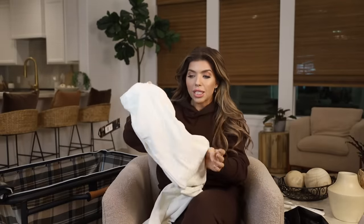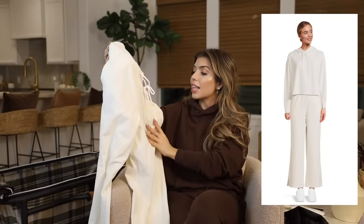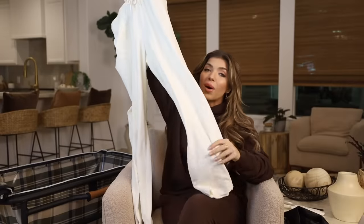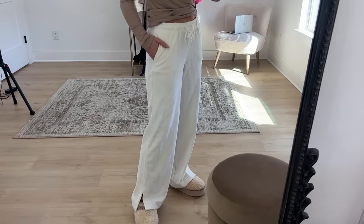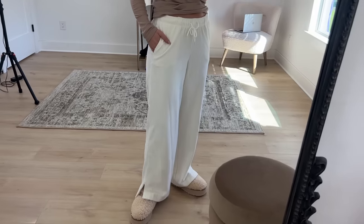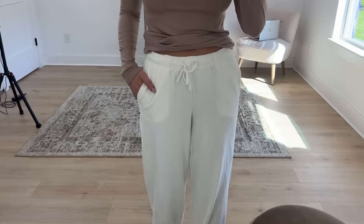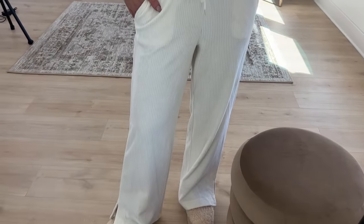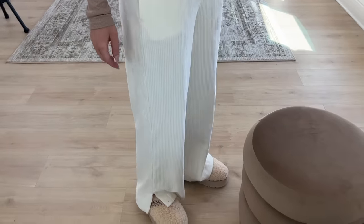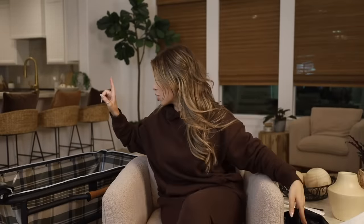This next item is a velour wide leg pant, also from Avia, that hopefully matches a cropped hoodie also in today's order. It has a drawstring at the waist, pockets, and that trendy side slit. I got this in what they're calling winter white — a little creamier — but it's also available in black, and it's under $17. I'll circle back to these once we find the matching top.